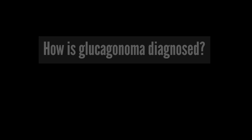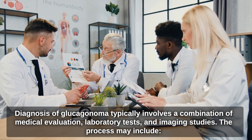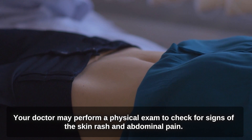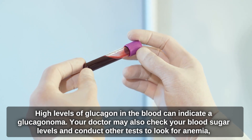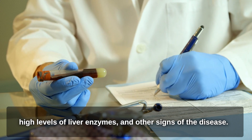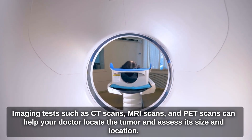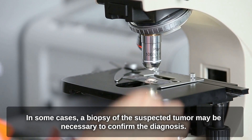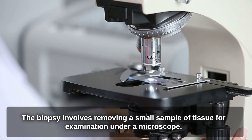Diagnosis of glucagonoma typically involves a combination of medical evaluation, laboratory tests, and imaging studies. The process may include a physical examination to check for signs of skin rash and abdominal pain. Blood tests can reveal high levels of glucagon, and your doctor may also check blood sugar levels and look for anemia and high liver enzymes. Imaging tests such as CT scans, MRI scans, and PET scans help locate the tumor and assess its size. In some cases, a biopsy — removing a small tissue sample for microscopic examination — may be necessary to confirm the diagnosis.